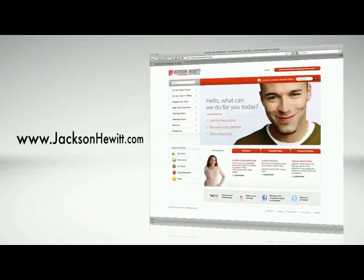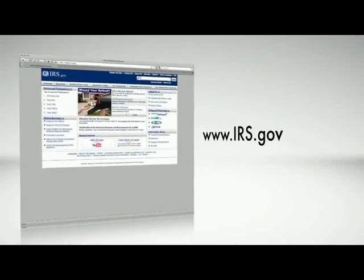Remember, extra preparation can mean a bigger tax refund, so be sure to store all of these items. For additional suggestions, visit Jackson Hewitt's website for a what-to-bring checklist or consult with the IRS website.